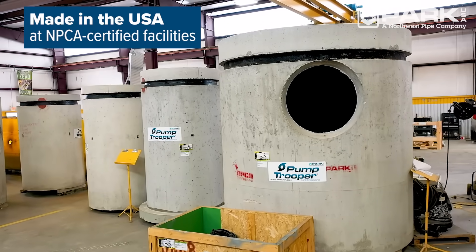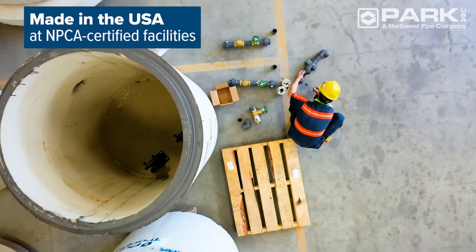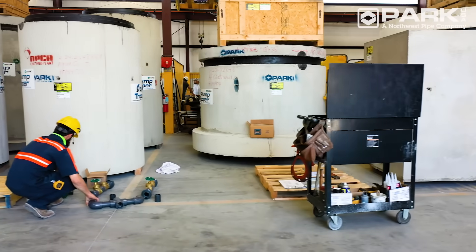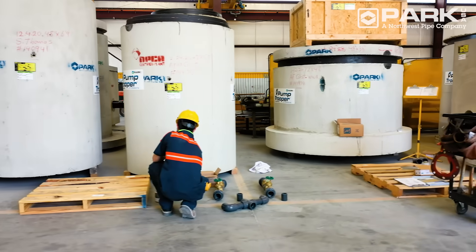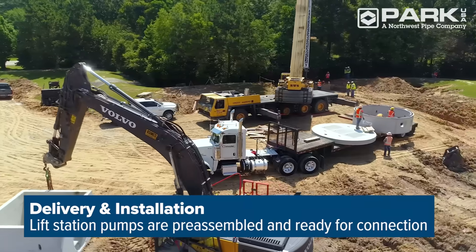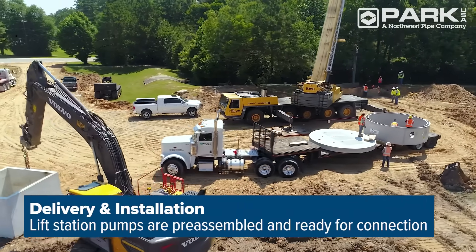Made in the USA, our lift stations are pre-assembled in a controlled manufacturing environment, ensuring the highest quality product is delivered to your job site ready for connection. Our team works directly with the field contractor to ensure proper placement and installation.